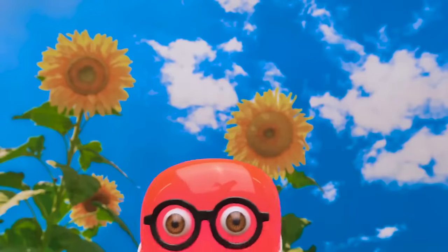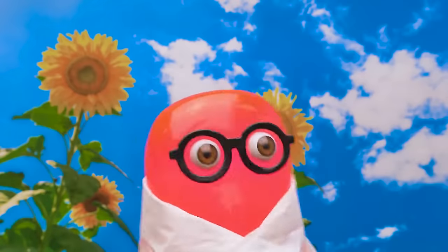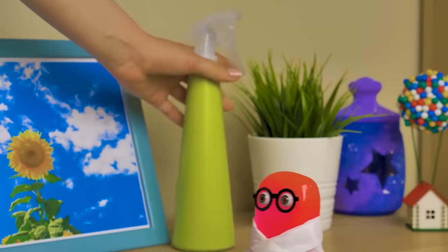What a beautiful day for science! Let's see... Sammy, where are you going? To take a shower, of course.